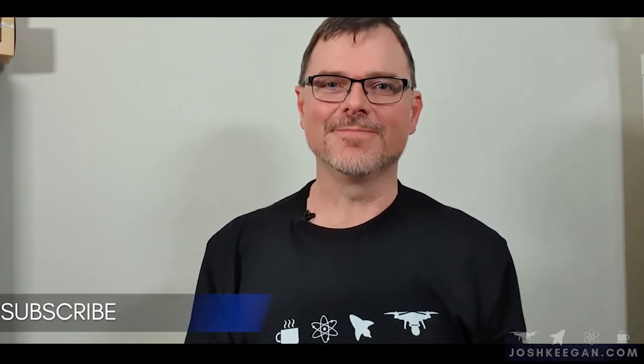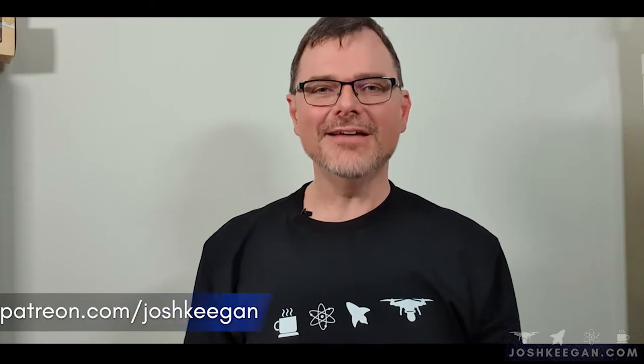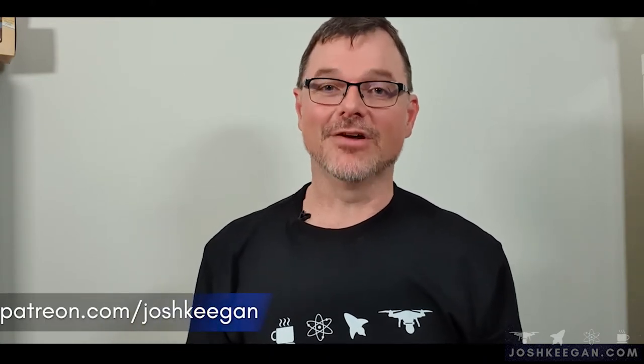Hi, I'm Josh Keegan, and welcome to this episode of The Space Down Under, where I shine a light on what's happening in the Australian space industry. If you're new here, please click on the subscribe button. While you're here, take a moment to check out my Patreon page at patreon.com/JoshKeegan. It's time to grab a cup of coffee, or at least your favourite beverage. Get settled in — it's gonna be a long one. Let's get started.